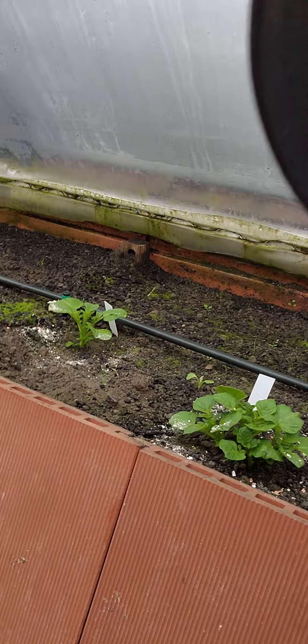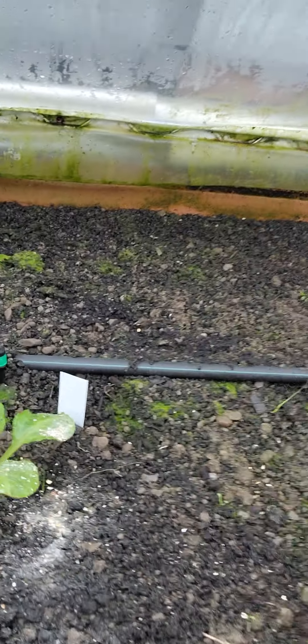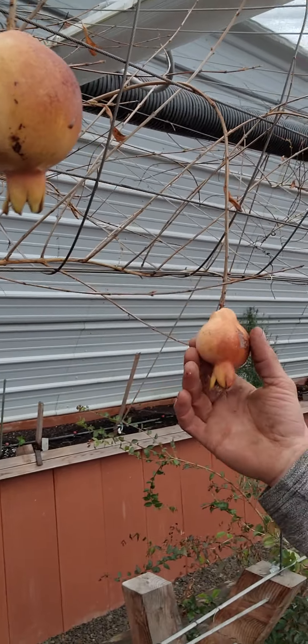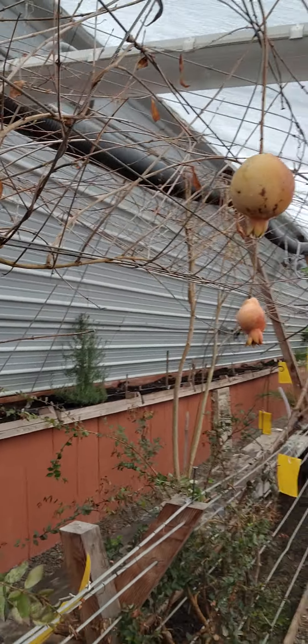Got some potatoes sprouting up here. They're probably not liking the 42 degrees, but they're surviving. Got two pomegranates that have been holding on for a little bit — they're our first two, so let's see how they do.